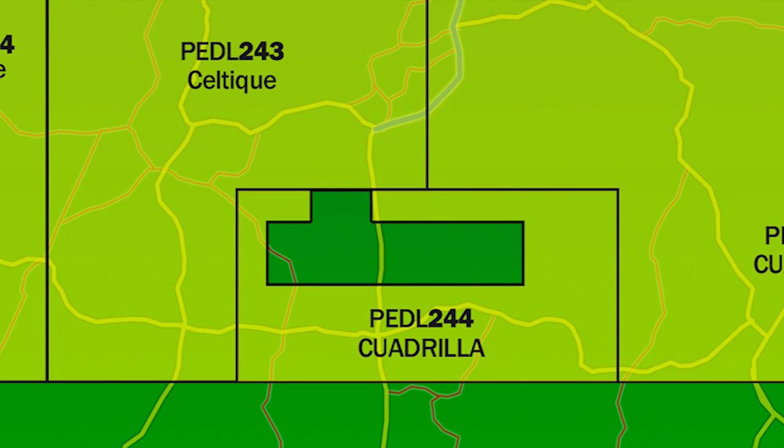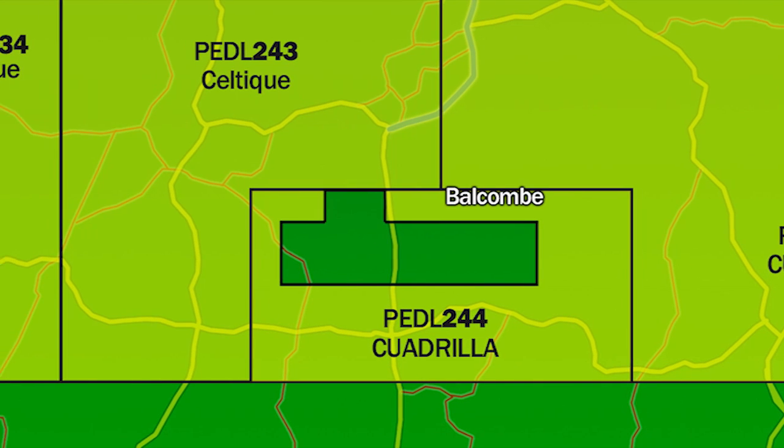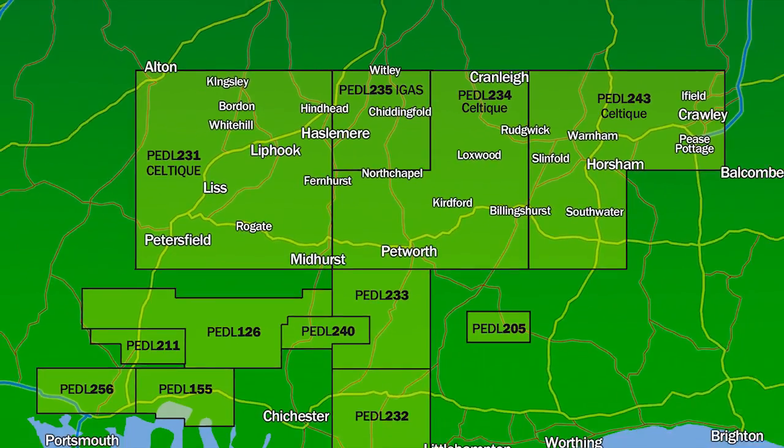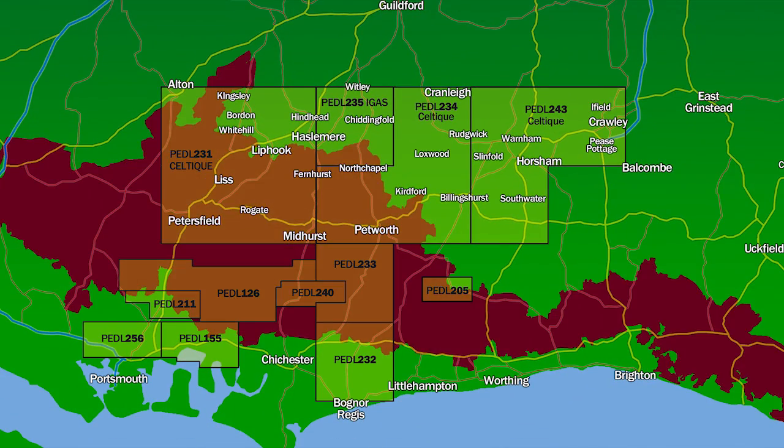Quadrilla are currently drilling an exploratory well in Balcombe, while Celtic are applying for permission to drill at a site near Fernhurst, inside the South Downs National Park.